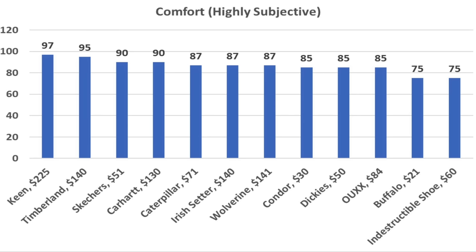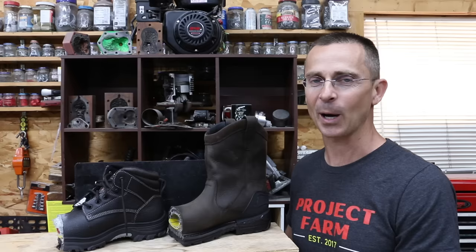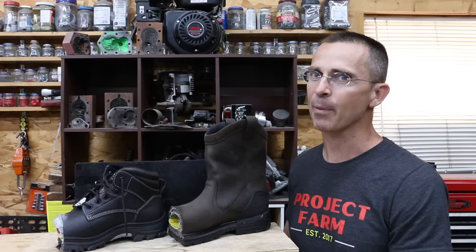Trying to rank comfort is highly subjective, but after wearing each of the boots, the Keen came out on top and the Timberland was also very comfortable. Not too far behind were the Skechers and the Carhartts. So which brand of boots won this showdown? The Keen did a very good job, but $225 is a lot of money. If you're looking for a great value, the Skechers is going to be very hard to beat — in my opinion the Skechers outperformed many of the more expensive brands for a fraction of the price. All videos on this channel are viewer suggested, so if you have a video idea please leave a comment. Thanks so much for watching.